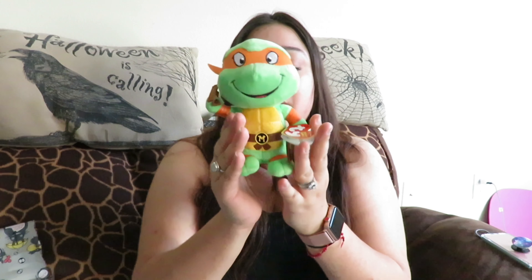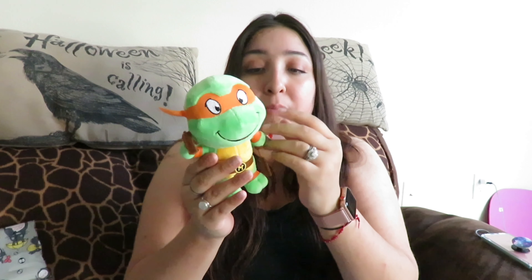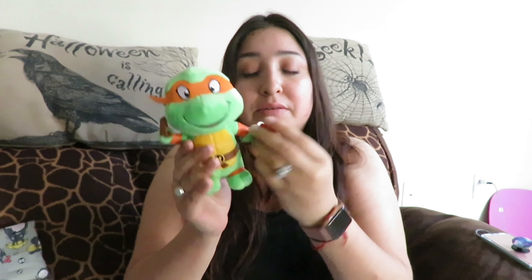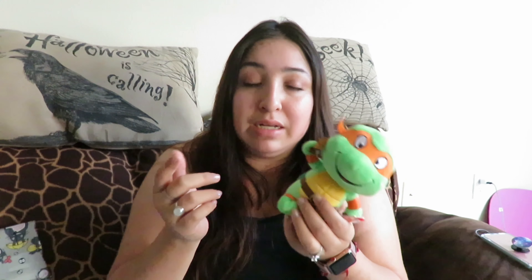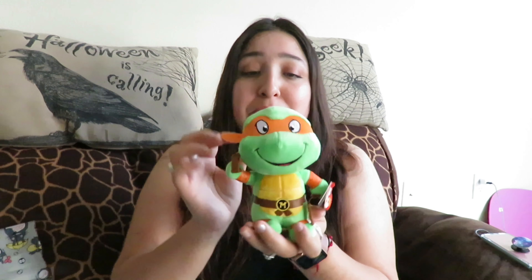This little Michelangelo turtle plush was really cheap — $6.99 — and he's so soft. I'm going to put this with a gift I'm putting together: I bought him some concert tickets, the Michelangelo Funko Pop, and now this plush. It's so cute and adorable.